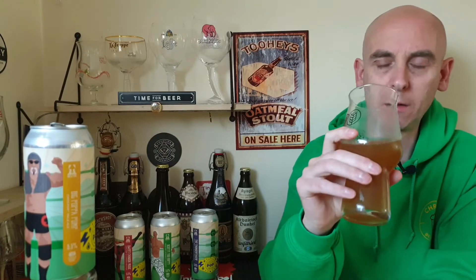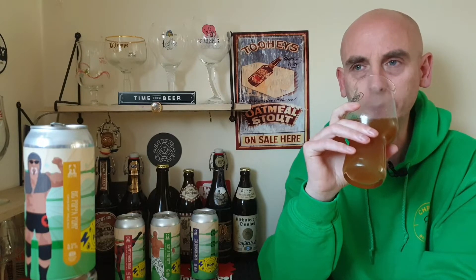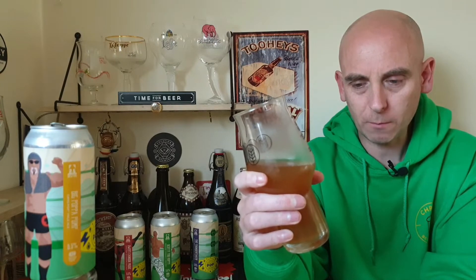Oh my god — that's thin. That's thin and watery. Coconut. Lots of coconut. I'm picking up coconut and a lot of it, with some fruit juice behind it. Carbonation's okay.